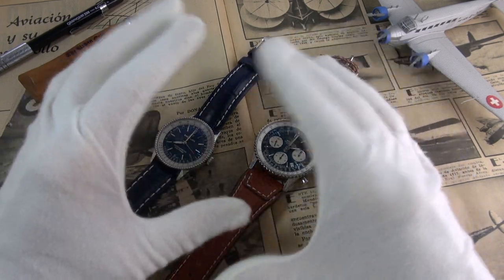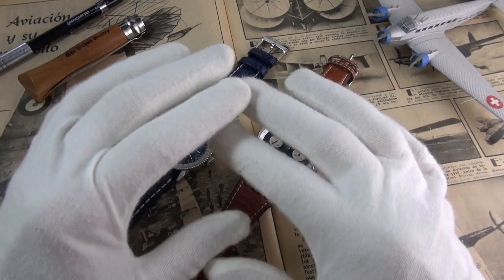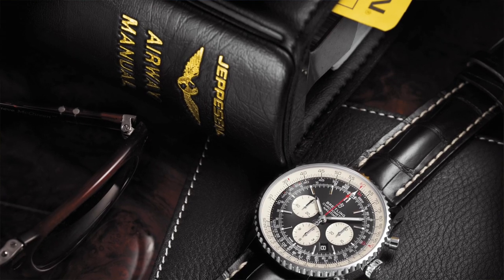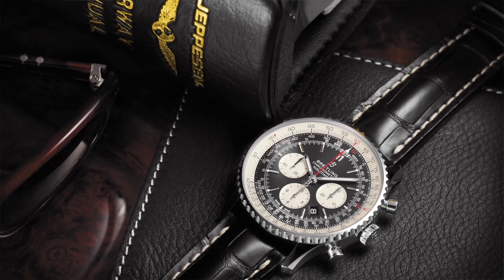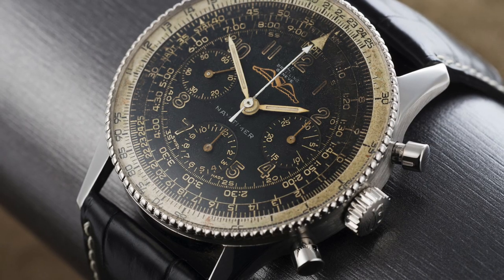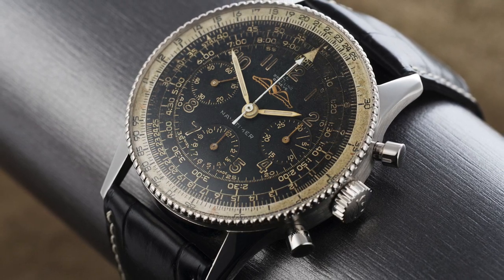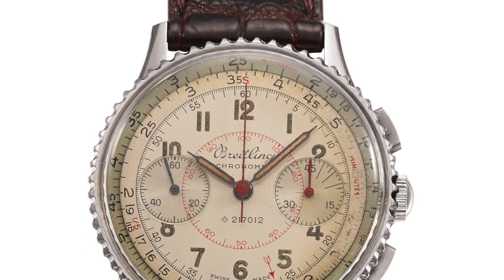Before we commence with the review and go through all the dimensions and specifications, let's just have an overview of the history of the Navitimer to really give this review some context. The Breitling Navitimer is not only one of the most legendary aviation watches of all time, it is a watch that is inextricably linked to the history of chronographs — a chronograph with an integrated flight computer which will turn 70 in just a few years. The Navitimer is an evolution of the 1942 Breitling Chronomat with its typical slide rule bezel.